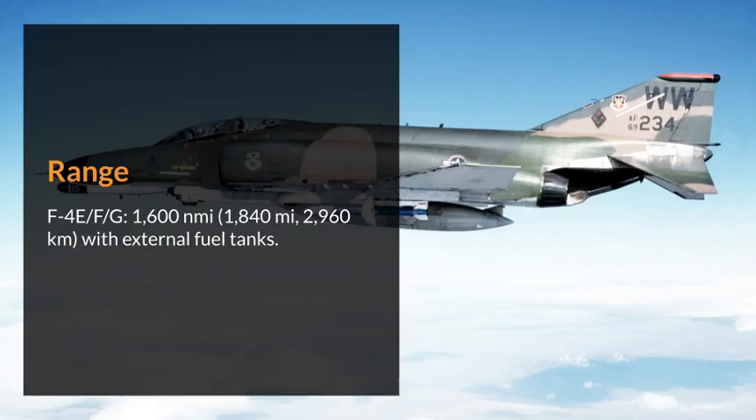Range. F-4 E/F/G: 1,600 nautical miles (1,840 miles, 2,960 kilometers) with external fuel tanks.